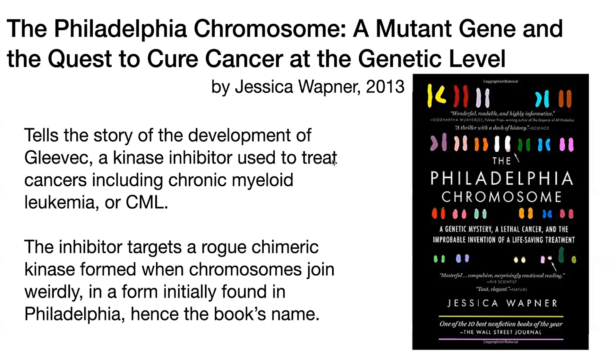Unfortunately, people develop mutations, so there are actually second generation and even third generation versions of Gleevec. But it's actually been quite a game changer for a number of cancers. And so this book tells the story of its development, and it's really, really interesting.